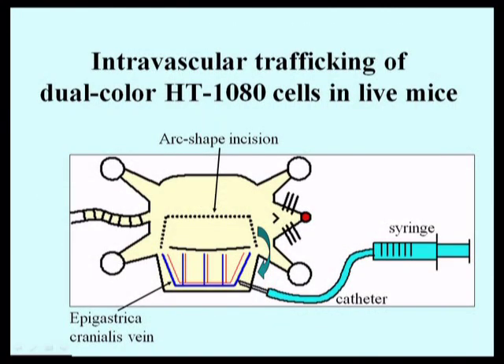We then wanted to image the tumor cells as they were moving more rapidly in a bigger diameter vessel. In order to do so, we made a model in a mouse and made a skin flap from the abdomen exposing a blood vessel. We then injected the cancer cells into this blood vessel and proceeded to image them.